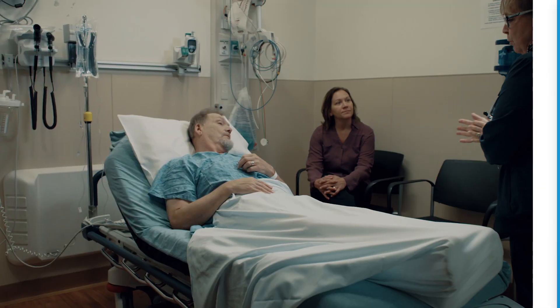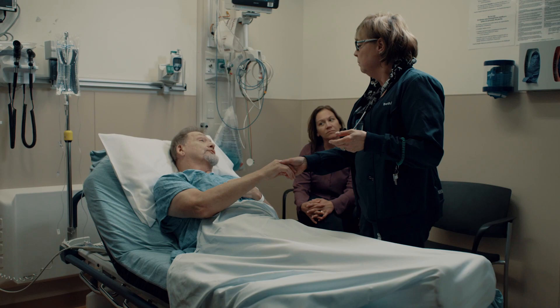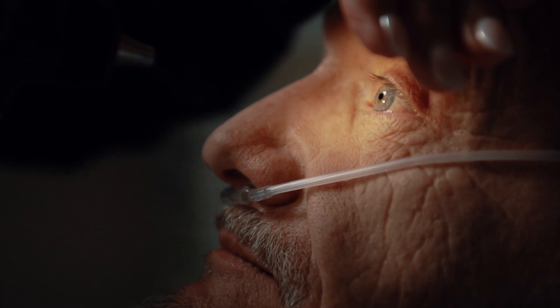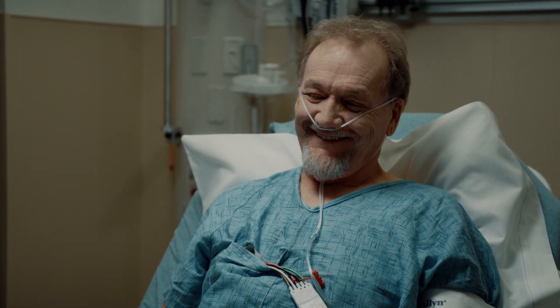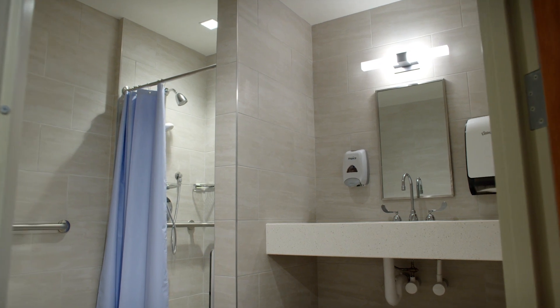Inspira Mullica Hill's emergency department will also have a specialized area for seniors and include a dedicated nursing staff trained and caring for these individuals. It will be equipped with features that meet the needs of many of our older population, such as non-skid floors, easy wayfinding, large print and handrails. Each senior exam room is a private room with its own private bathroom for dignity and convenience.